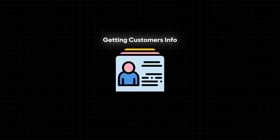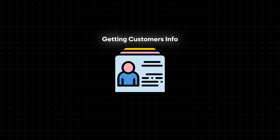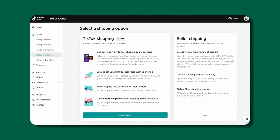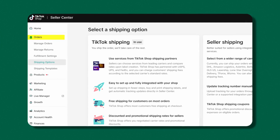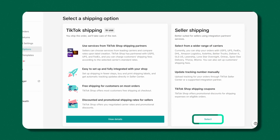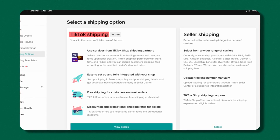To make sure that you can get the customer's information when your orders sync up to Shopify, you need to change your shipping settings first and then add or change your shipping template. In the back end of your TikTok Shop, before you connect to AfterShip, go to the Orders tab, then go to Shipping Options, and switch to Seller Shipping. If you're taking orders with TikTok Shipping selected, none of this will work because you won't be able to get the customer's name and address. So first make sure that you change this.